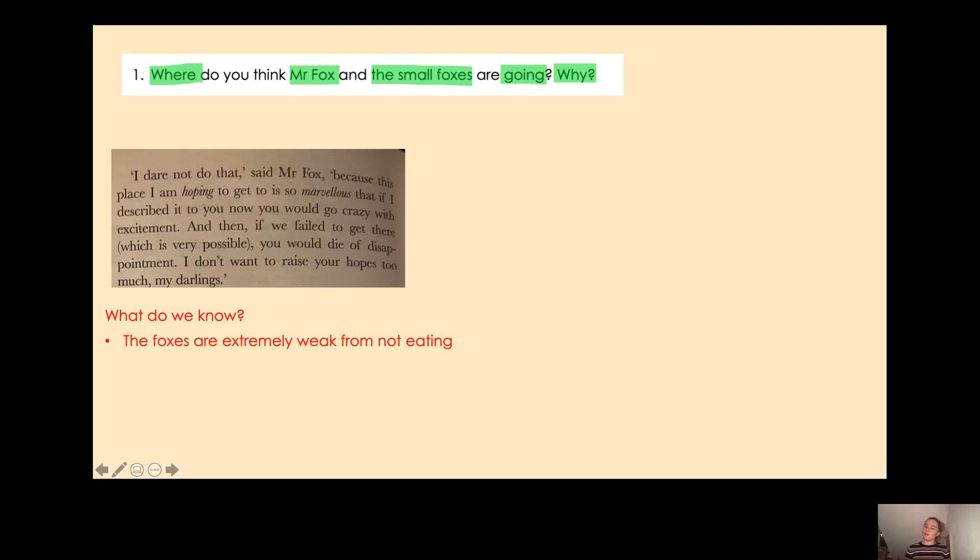Let's look at what we already know from the story. We know that the foxes are extremely weak from not eating — they have gone about three days without eating because the farmers and their workers are surrounding their home, so they can't sneak down to the farms to get food. We also know that the farmers are surrounding the foxes' hole, so there is no one on the farms. And we know that they are digging — they haven't come up through the hole, they're digging somewhere. Where do we think they are going?